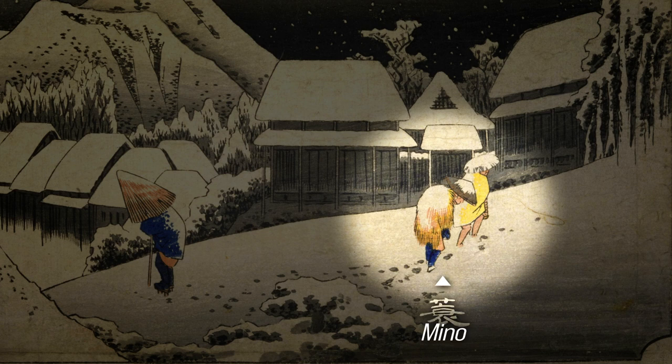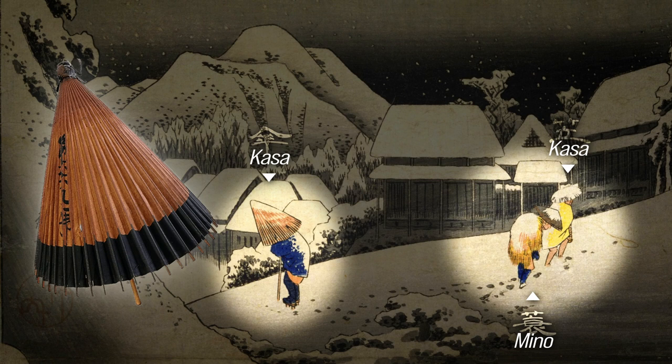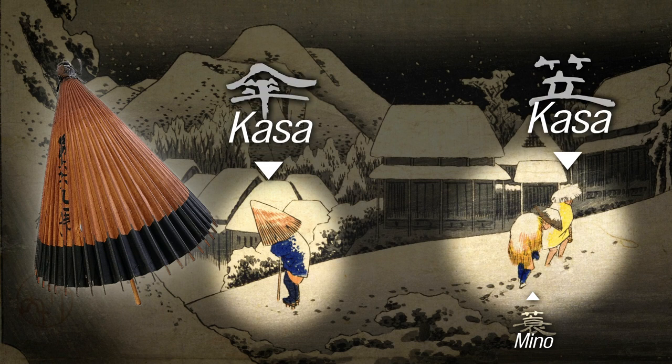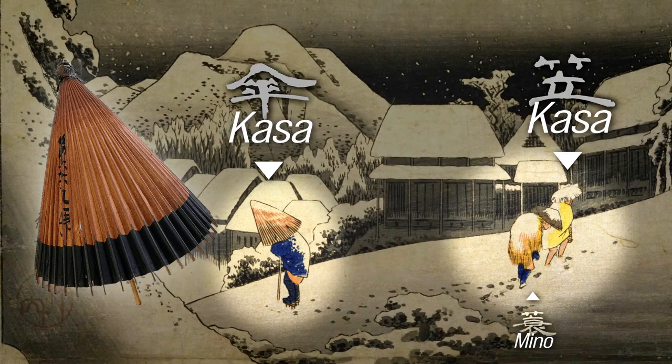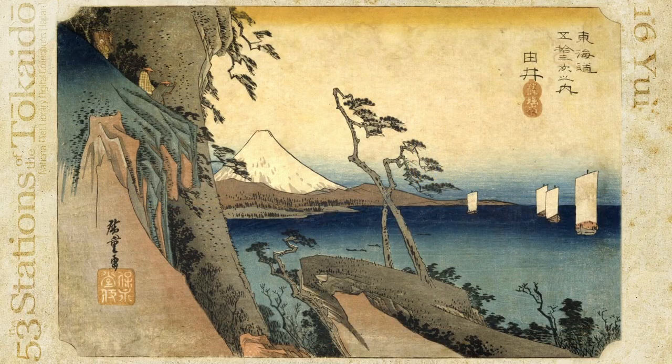The figures are clad in traditional rain gear called mino and all-weather hats called kasa, while one individual is using an umbrella made of waxed paper — also called kasa but with a different kanji letter. He wears the umbrella like a hat, partially open to prevent snow from accumulating on it. This is a mountain pass located at a distance from the Yui post town.